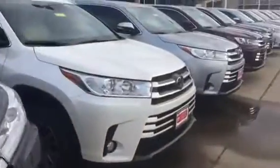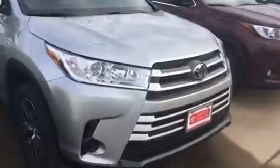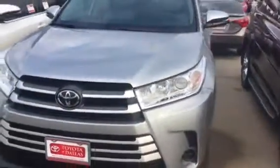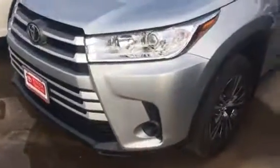And then we have a little bit more on the economic side, such as this one right here. This is an LE. You can tell because it does not have the fog lamps and it has cloth interior. They all have the third row seating back there.